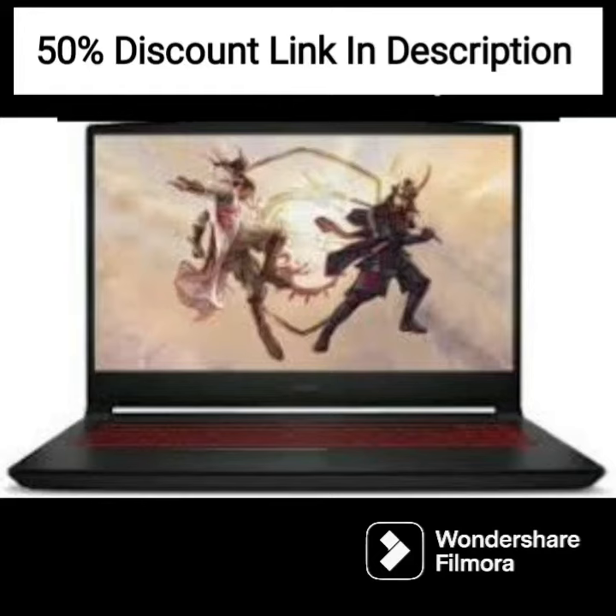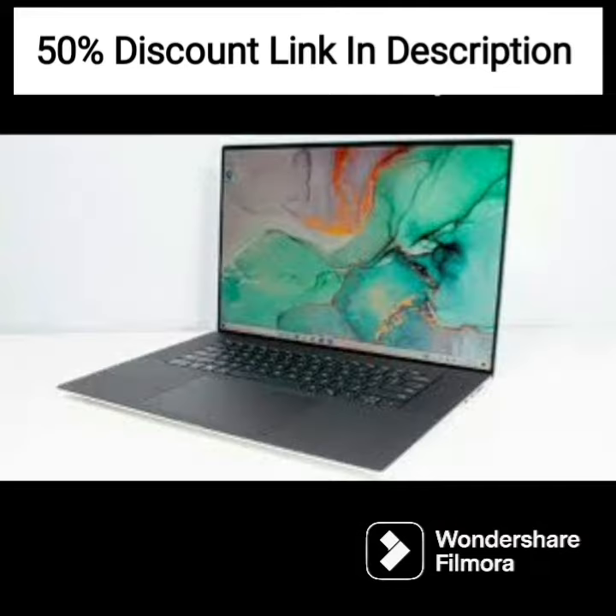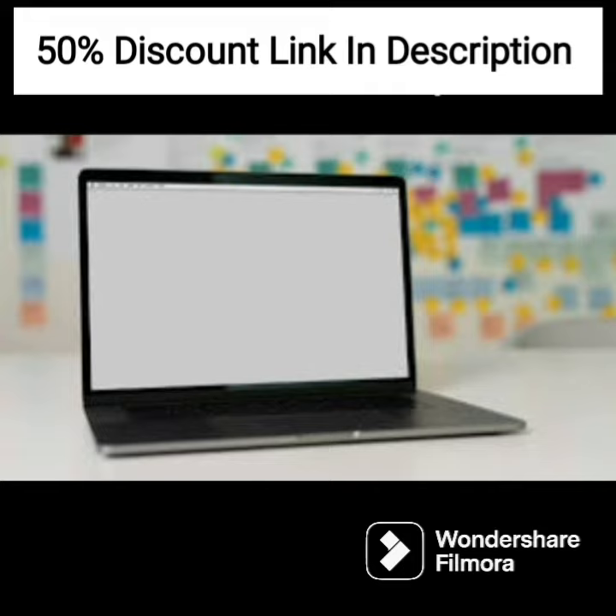The HP Pavilion Plus 14 A00252 is a 14-inch laptop designed for creators with a 12th-gen Intel Core i5 processor, 16GB of RAM, and a 512GB SSD. It features an eye-safe display that reduces blue light emissions to minimize eye strain during extended use. The laptop's Intel Iris G graphics card provides smooth and efficient visual performance for photo and video editing tasks.